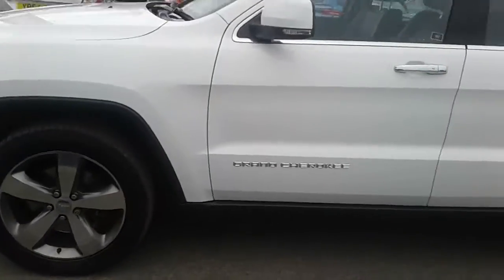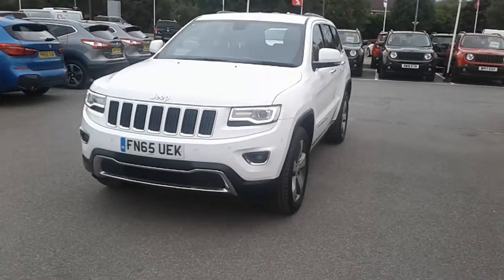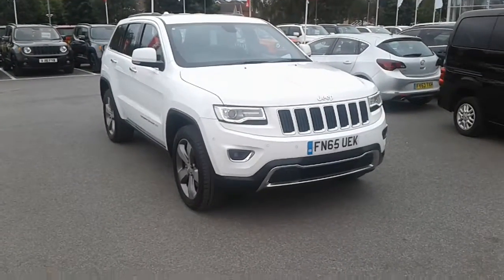As you can see, it comes with alloy wheels, and the engine in the Grand Cherokee is a 3.0L diesel. It comes with front and rear parking sensors, includes an automatic gearbox, rear reversing camera and satellite navigation.